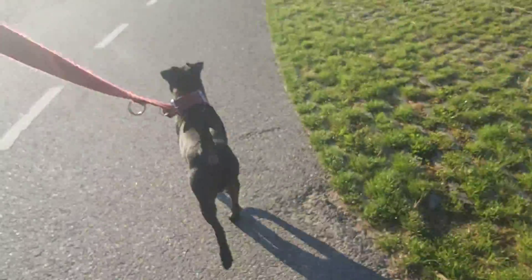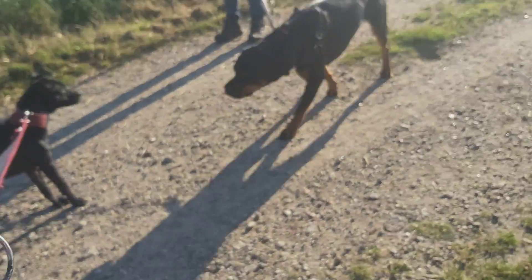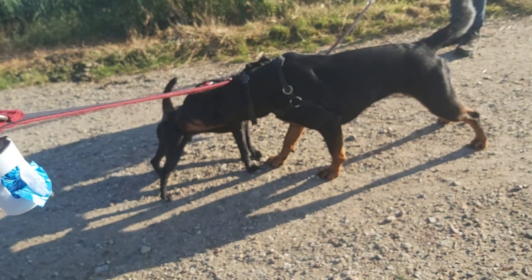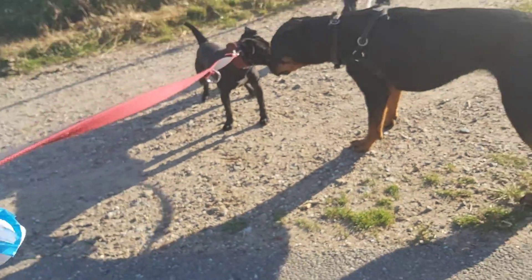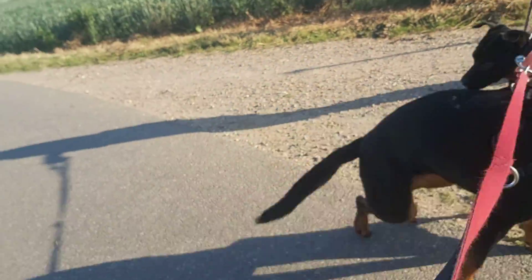Good morning! How's it going? The speaker greets someone and interacts with their dog, expressing enthusiasm and delight at seeing it.